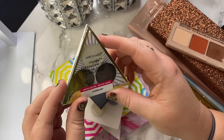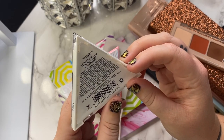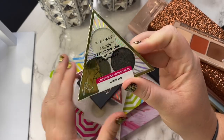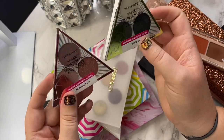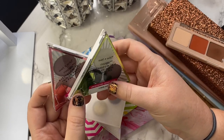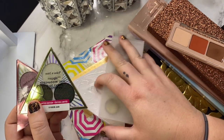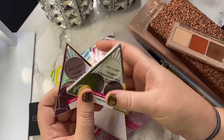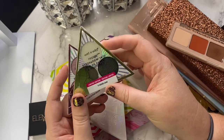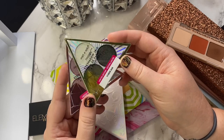The next one is from Wet and Wild — this is an eyeshadow trio, I don't even know the name but it's green. This was gifted to me by a friend and it hasn't even been opened. This one too, actually — they haven't been opened. They're really pretty, but I just feel like I won't reach for them because they're smaller and I reach for bigger palettes more often. Since they haven't been opened and I have a lot of greens and pinks in my collection, I think I'm going to go ahead and let these little babies go.